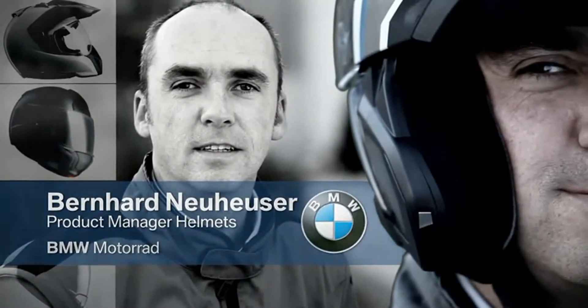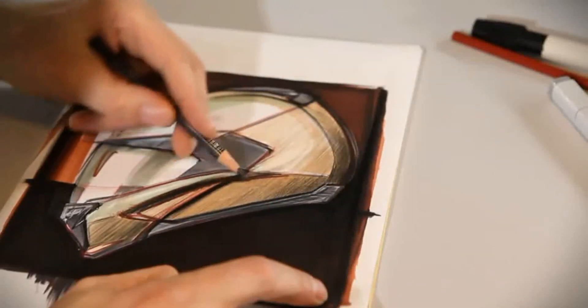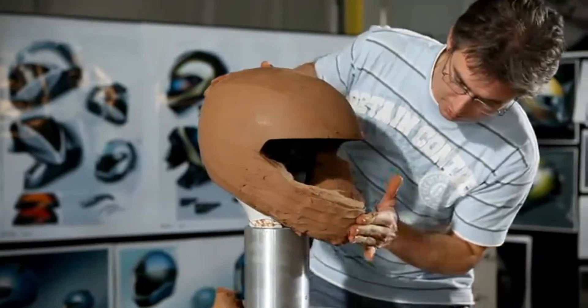We don't just want to develop any old helmet. It has to be the best on the market. Once a decision has been made as to what the helmet has to be capable of, the BMW Motorrad designers start making the first sketches. A clay model is then made by hand.